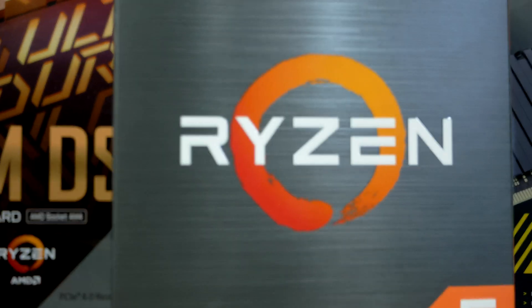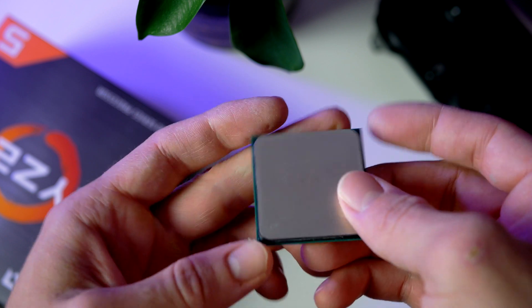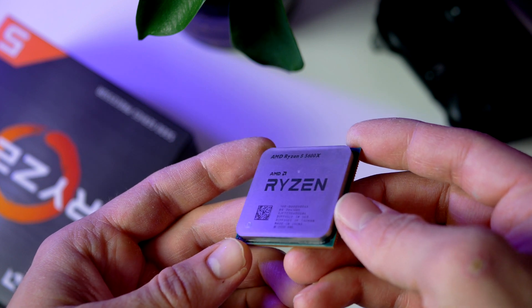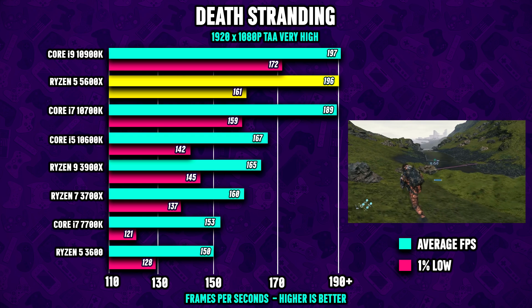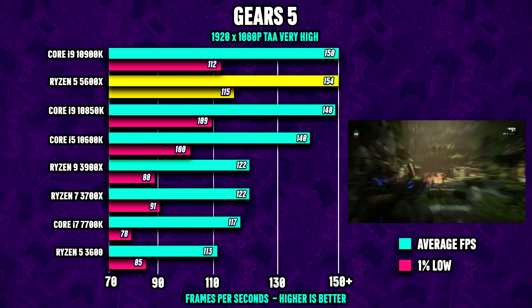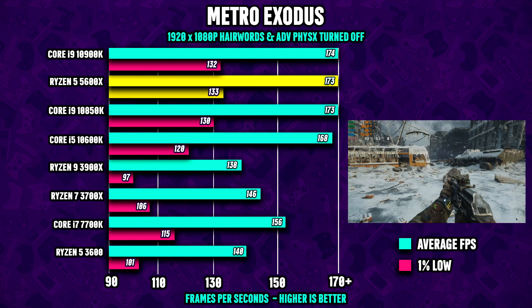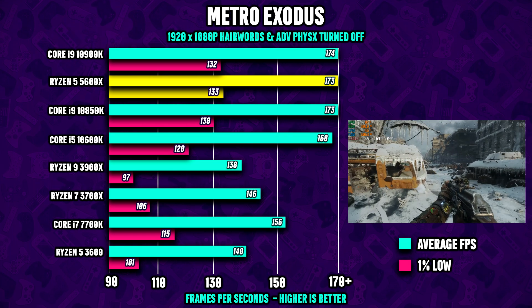The processor is the Ryzen 5 5600X coming in at $299, with six cores and 12 threads, a base clock of 3.7 GHz and 4.6 GHz turbo. Looking at CPU gaming performance, the 5600X does great versus the competition — it's actually able to beat even Intel's fastest and most expensive Core i9 in some titles. This is a beast, especially in esport titles where CPU performance is particularly important.